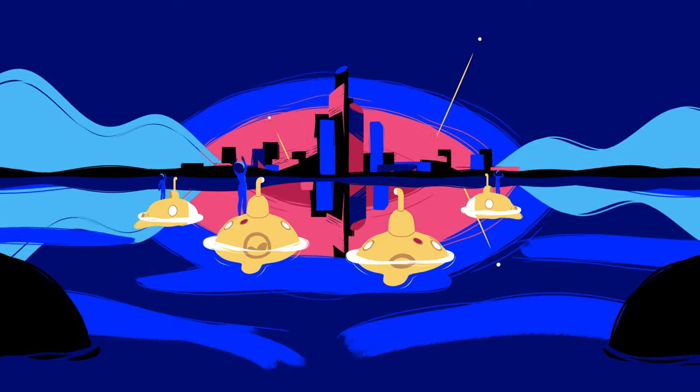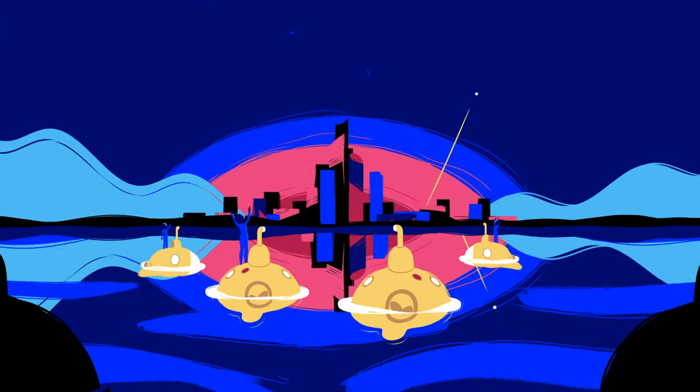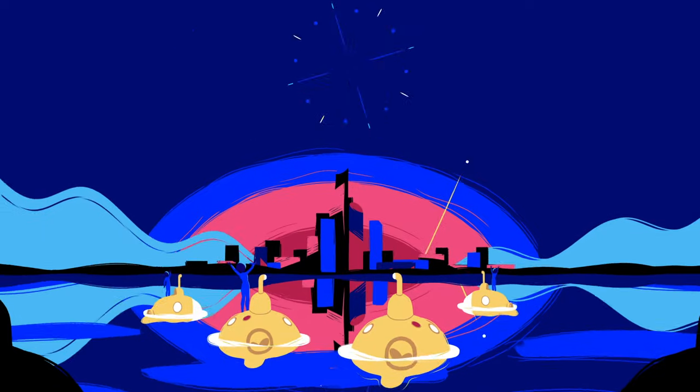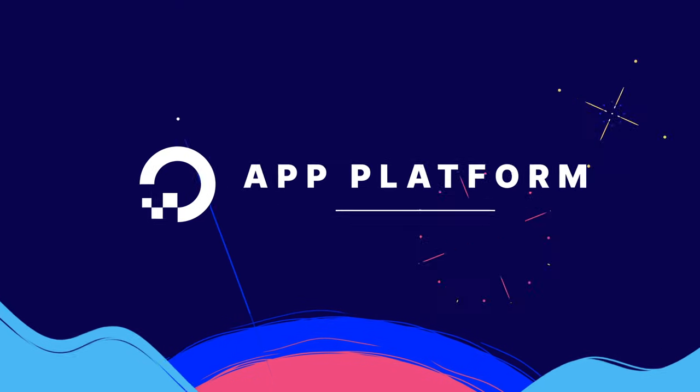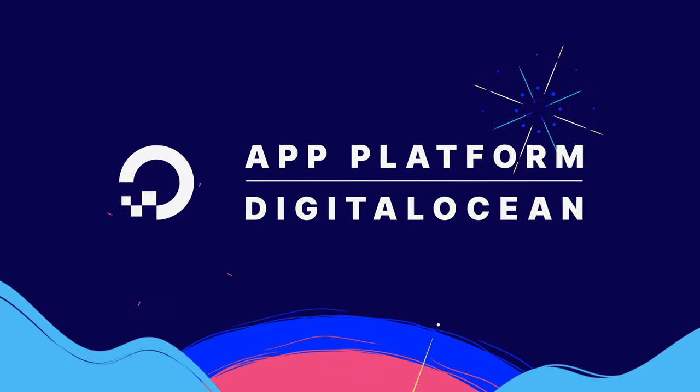Our mission is to support builders at every stage of growth and beyond. And that's why we're inviting you to use App Platform at DigitalOcean today. Over and out.